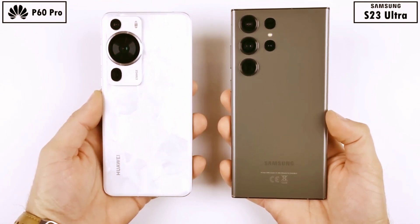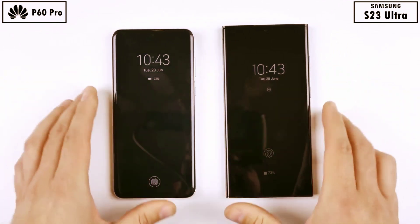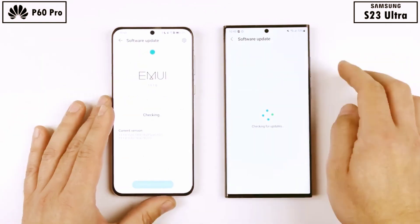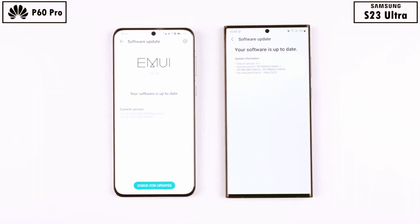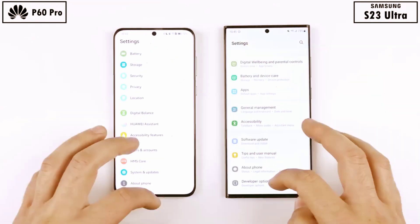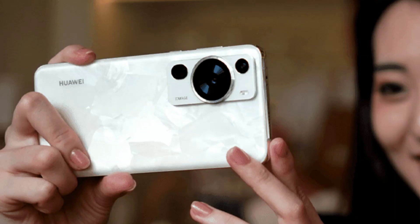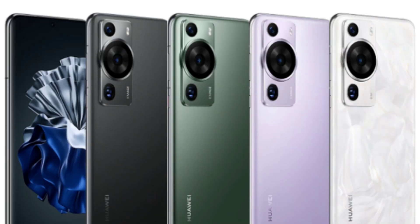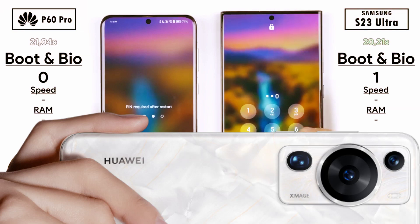The Samsung is kitted with the latest LPDDR5X RAM and UFS 4.0 storage, while the Huawei has last-gen UFS 3.1 storage and LPDDR5 RAM. The Huawei also packs in less RAM at 8GB as opposed to the Samsung's 12GB. They have both been updated to their latest available software, and since they offer different animations, I've removed all animations on both devices. This is Technic — let's find out which one comes out on top.